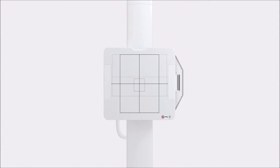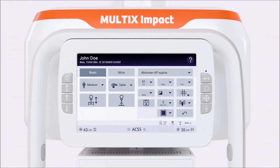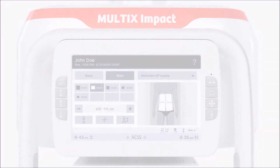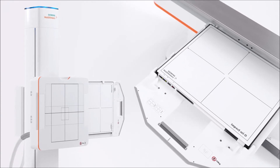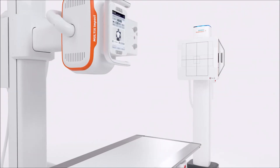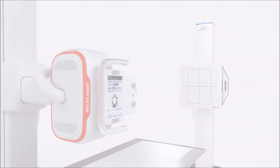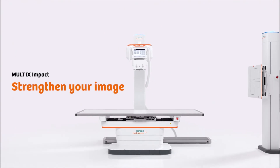High-end technology at an economical price. User-friendly system operations and imaging system. State-of-the-art detectors and rapid image flavor adjustments to improve both workforce productivity and clinical operations for a good relationship with referring physicians. Multics Impact — strengthen your image.